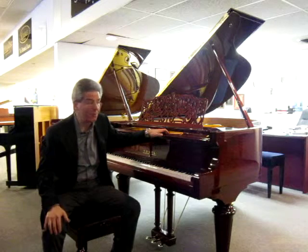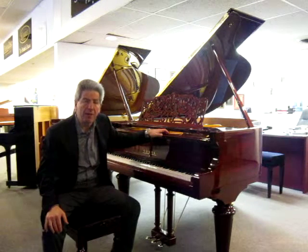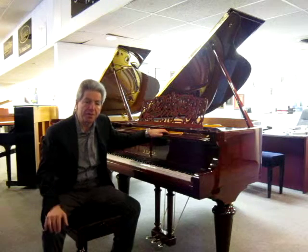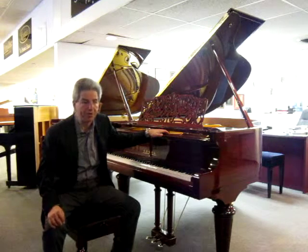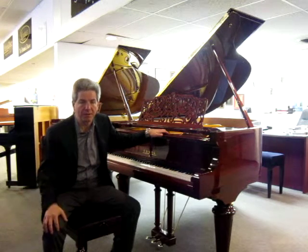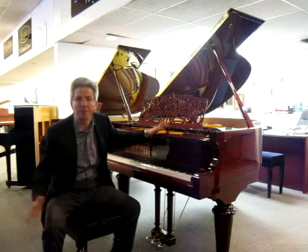Usually, pianos with all these features combined are quite expensive. This is a great exception. It's not just a good instrument, it's a very, very good instrument, because you're not paying for this piano much more than you would have paid for a production-made piano, let's say, from Japan.